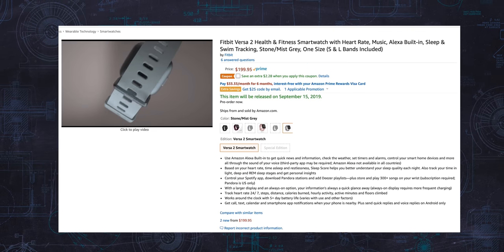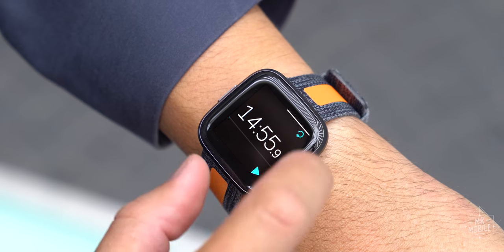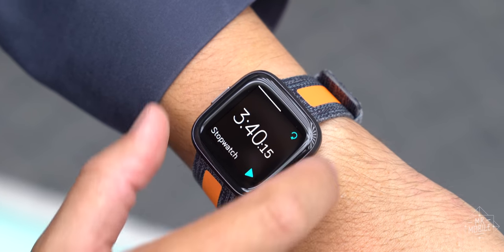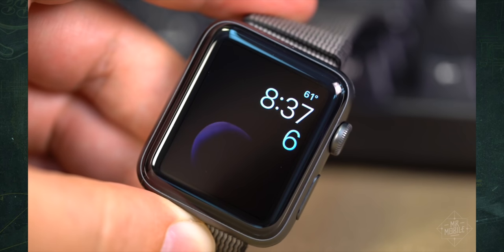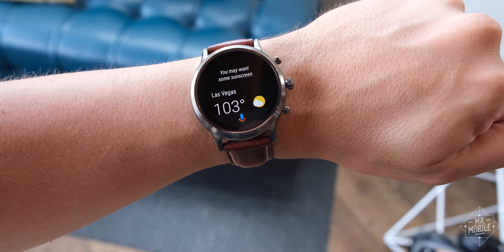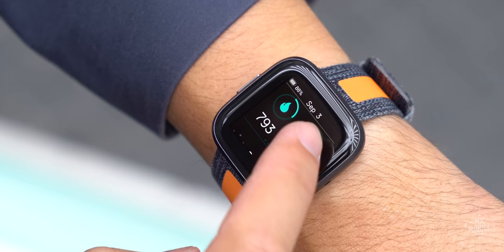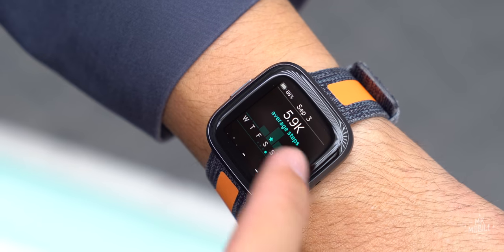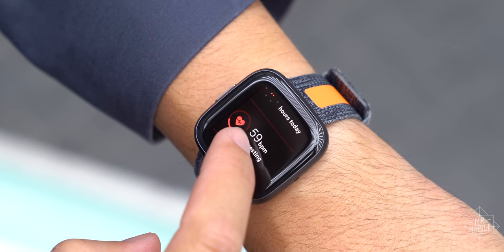The Fitbit Versa 2 is available September 15th for a starting price of $199. It's still not a great smartwatch, so if you're looking for rich messaging and plentiful apps, check out the Apple Watch if you have an iPhone, or the Galaxy Watch from Samsung, or the new Wear OS devices from the Fossil Group. If instead you want a health-focused wearable that does a little more and looks a little better than your typical fitness band, then the Versa 2 might just be for you.